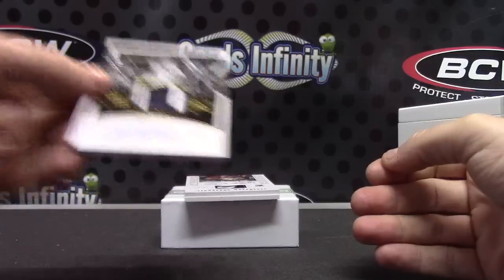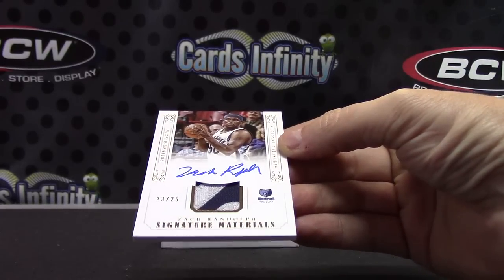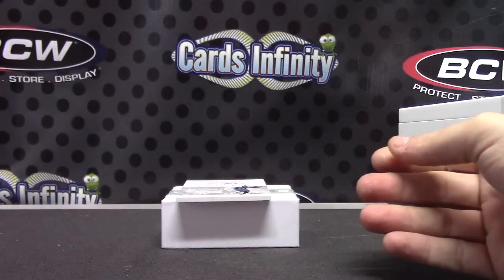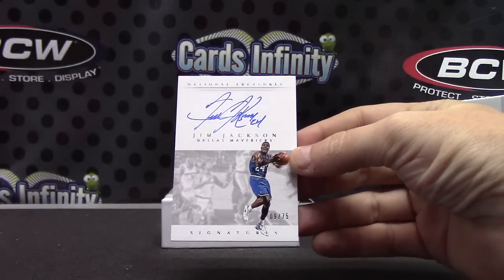Two of 10 patch autograph. 23 of 25 — that one is Zach Randolph. Patch autograph. And the last one, to 75 — Jim Jackson, 9 of 75.